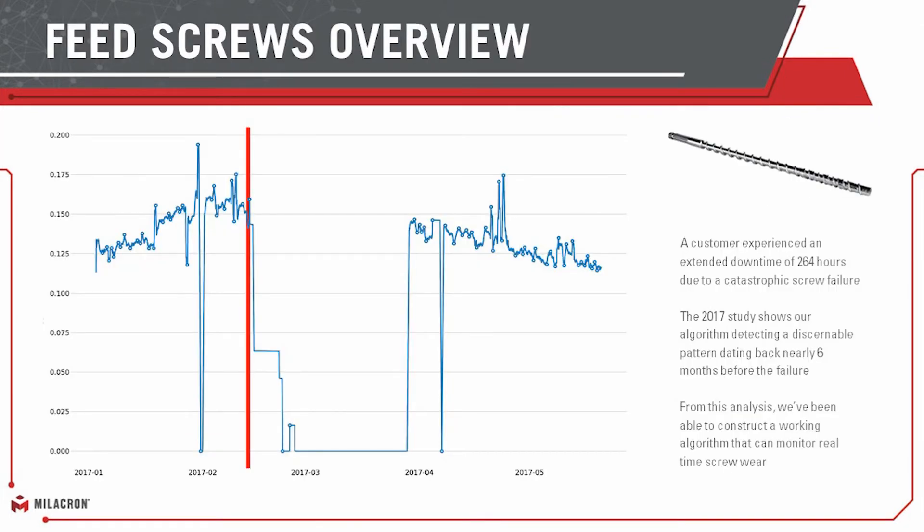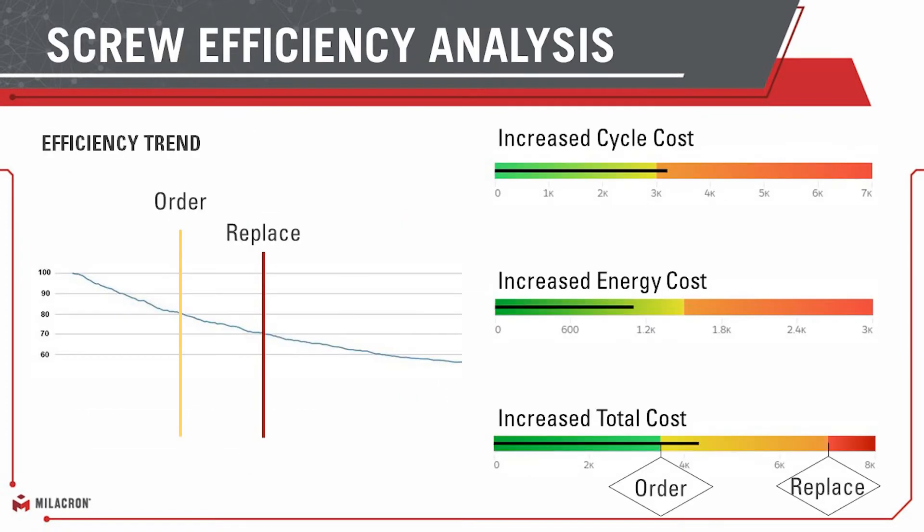The feed screw is a long lead time item, and in this particular instance it was no different. This algorithm can see real-time changes in that screw, and we see this across every screw we look at. It's not enough to tell them that screw is degrading and needs replaced — every customer will replace that screw based upon a different formula. Am I losing parts due to quality issues? Do I have increased energy cost because I have to run it longer to recover and build the same shot? Is it doing something to my cycle? Has it gone over the point where my cool time is not the driver — it's the screw itself? Customers will balance that equation to know when to order it and when to replace the part.